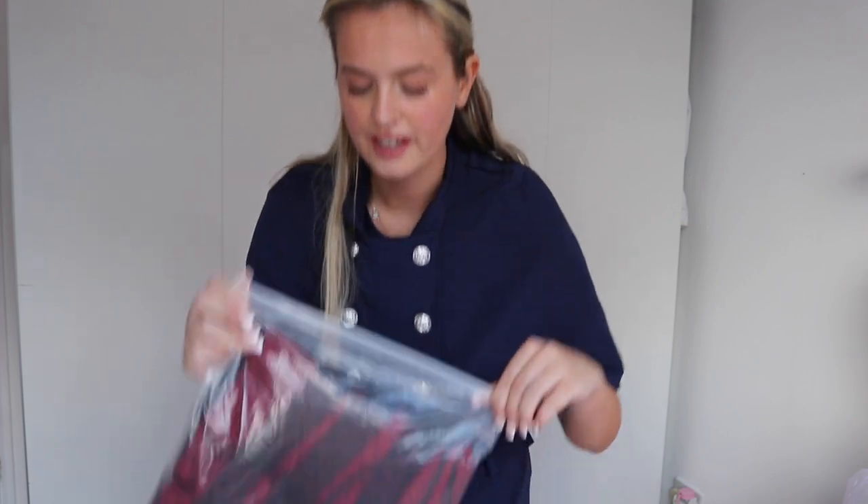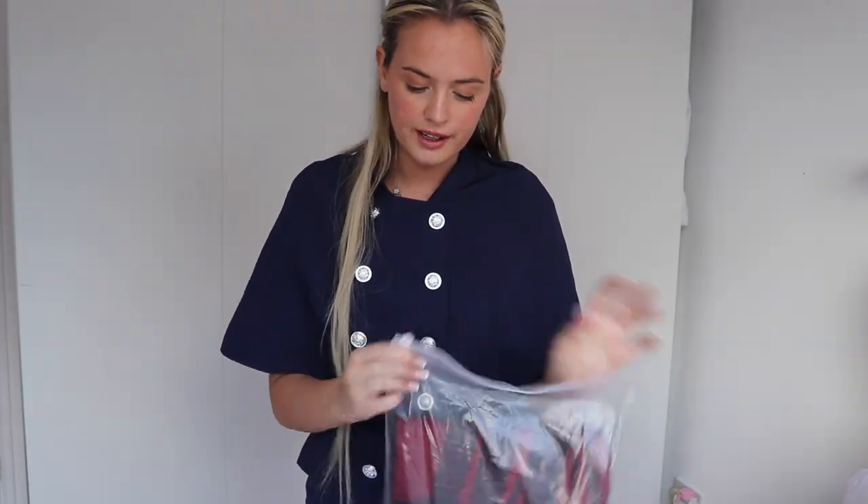Next up we have the Red 1950s Dots Mesh Swing Dress — this is a bit different for me. This one is usually $59.99 and it's down to $28.99. You can get it in green and red; I got it in red. It's giving me Halloween vibes, but we've got to give it a fair chance!